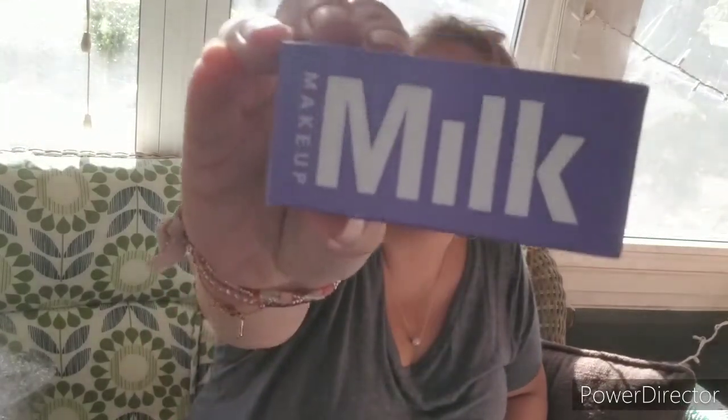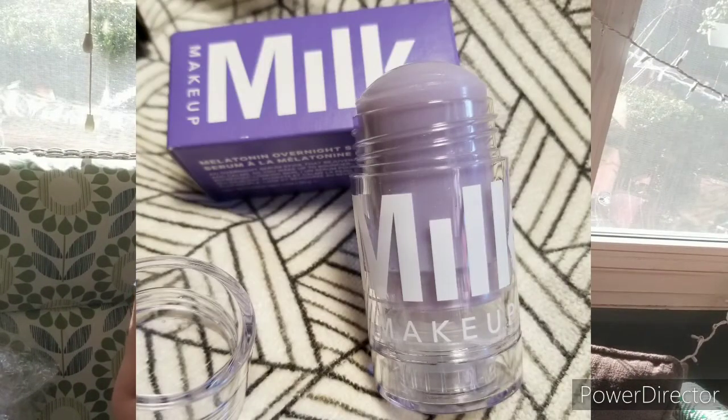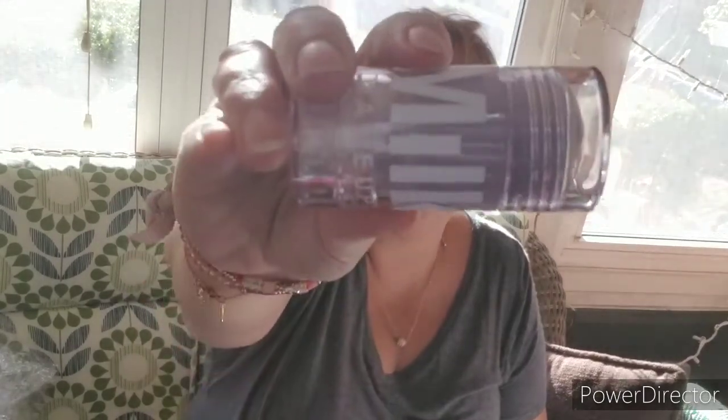Next, we have by Milk Makeup — I always like Milk Makeup — a Melatonin Overnight Serum. It rejuvenates, hydrates, and calms so you wake up with visibly bouncier, smoother, and more refreshed-looking skin. It's a pretty lilac color, and it has a lavender smell. One thing I like about Milk Makeup is these neat little twist-ups — so easy to just smush on your face without getting your hands dirty. I'm really impressed with this brand. Valued at $36.